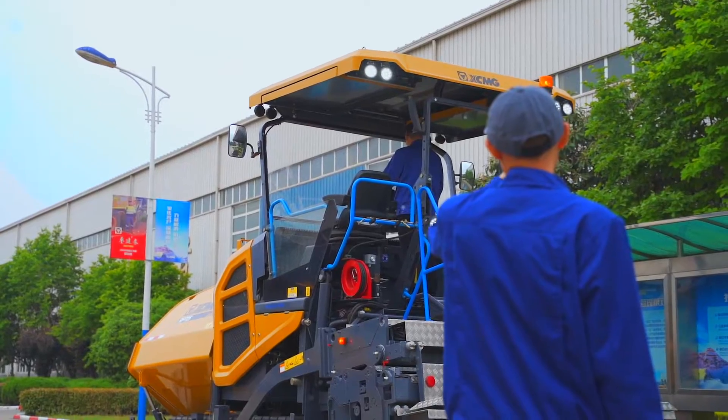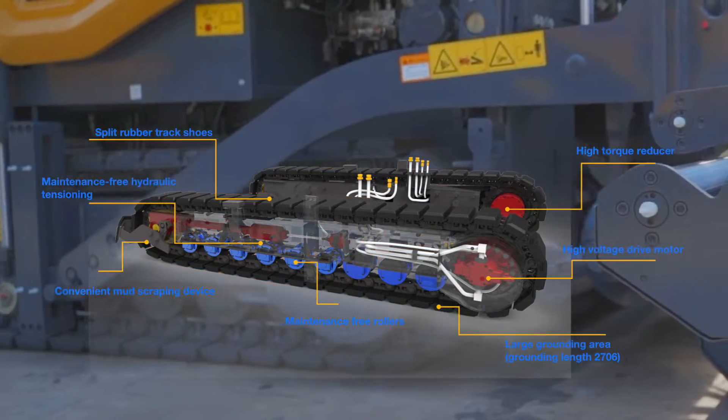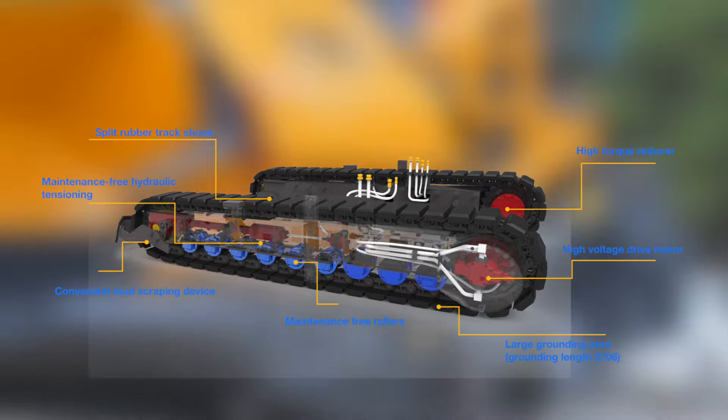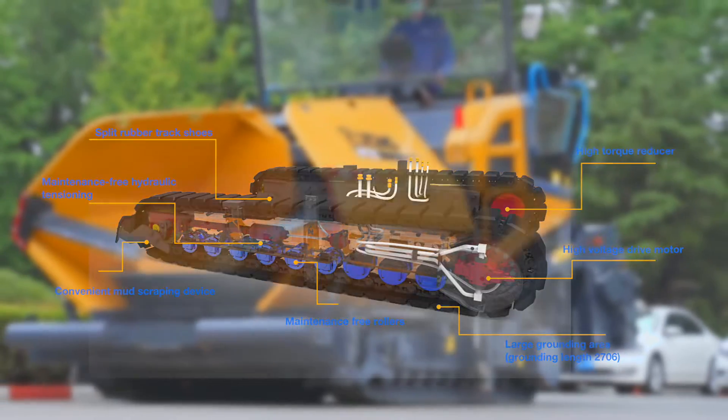Automatic tensioning crawler travel device features a maintenance-free automatic tensioning device, lifelong self-lubricating track chain, and split-type rubber tractor shoes, greatly improving maintainability and saving maintenance costs.